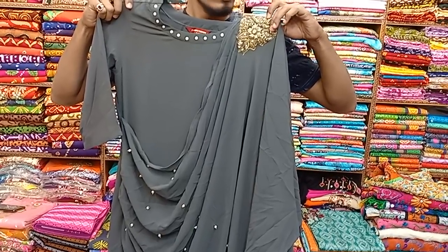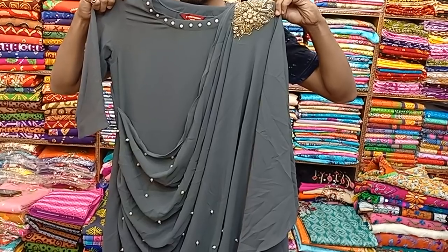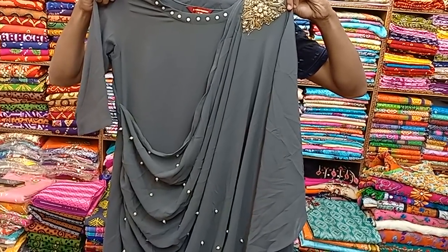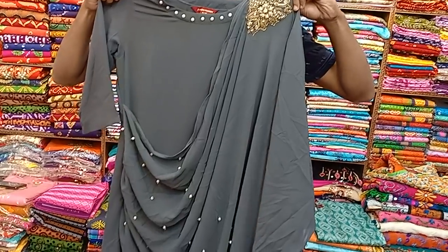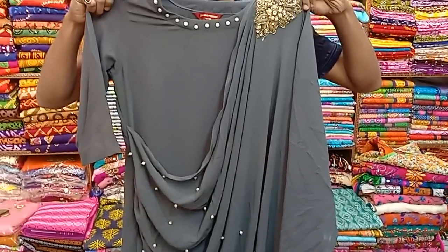Hello friends, Assalamualaikum, I am Mohamaji Zuhkan. This is a professional Indian one-piece — it's a red one-piece. You can have a stylish one-piece.